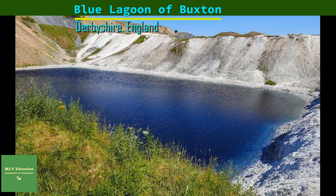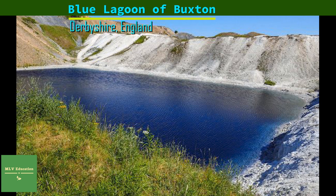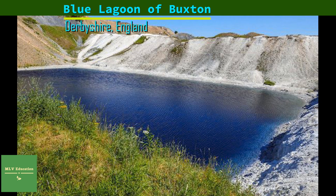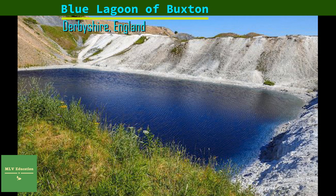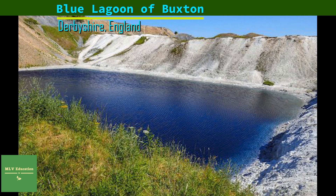However, the draw of the turquoise water — turned green as limestone rocks leach calcite crystals into the water — is simply too alluring. Families drive to the lagoon and children regularly go swimming in it, with a simple warning not to dunk their heads or swallow any water.